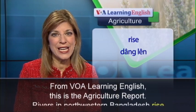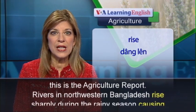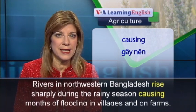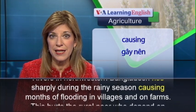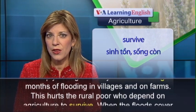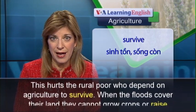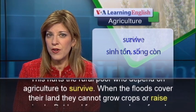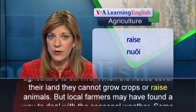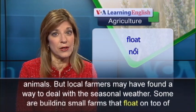From VOA Learning English, this is the Agriculture Report. Rivers in northwestern Bangladesh rise sharply during the rainy season, causing months of flooding in villages and on farms. This hurts the rural poor, who depend on agriculture to survive. When the floods cover their land, they cannot grow crops or raise animals. But local farmers may have found a way to deal with the seasonal weather.